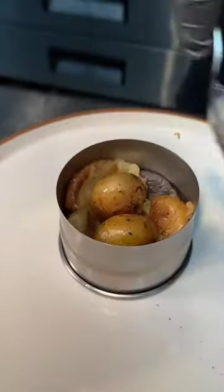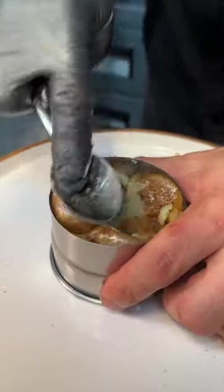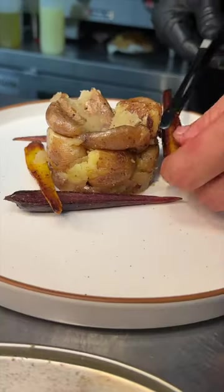Roasted and salted baby potatoes get tossed into a ring mold and then crushed down to look like this. On goes some rainbow carrots.